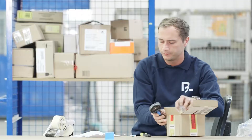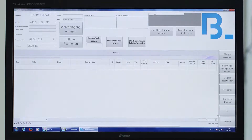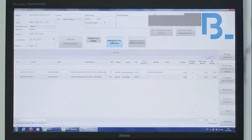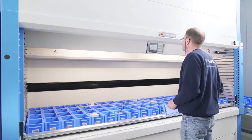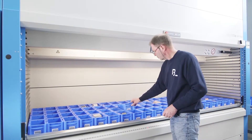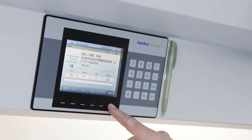Our solution begins with the incoming goods. The end-to-end digital compilation of batches is the basis for the precisely documented identification of every component, from storage, to the production process, to its subsequent function and throughout its entire service life.